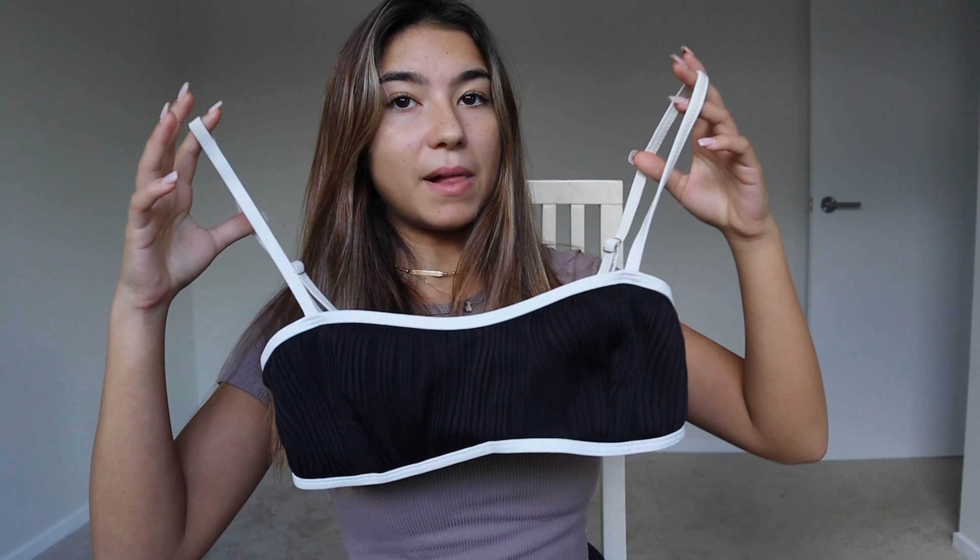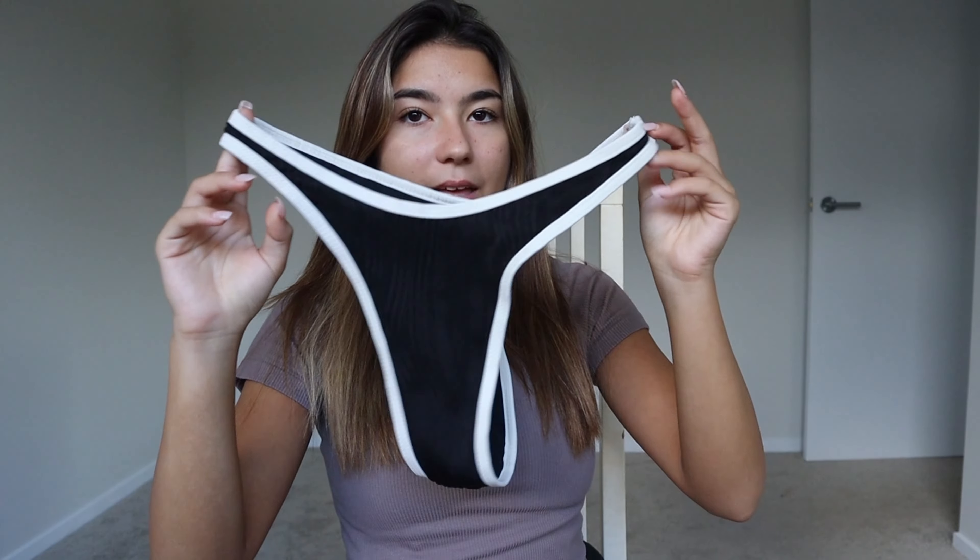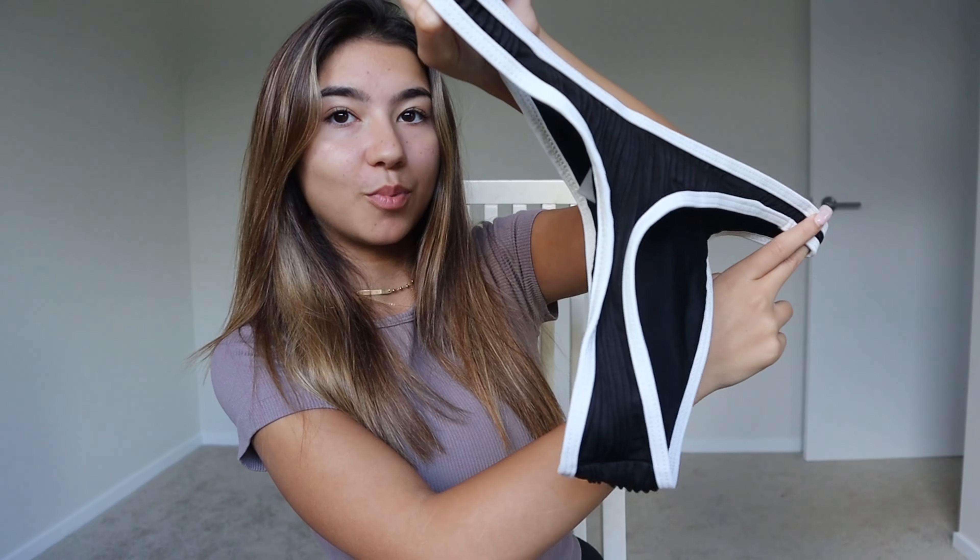The next one is this black and white one — this is something recent that I got off Zaful. This is the top and these are the bottoms; super skimpy.